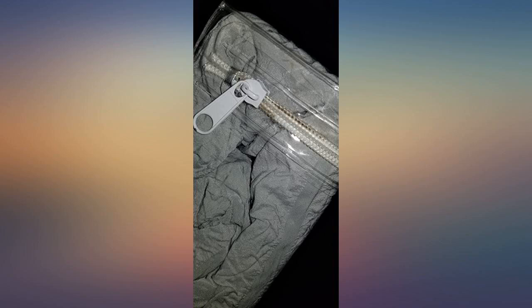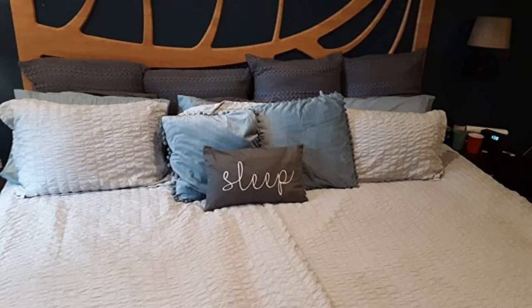So pretty and washes well. I washed it on gentle cycle as soon as I got it and found no problems.